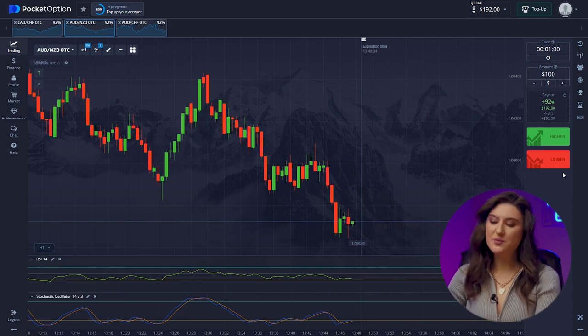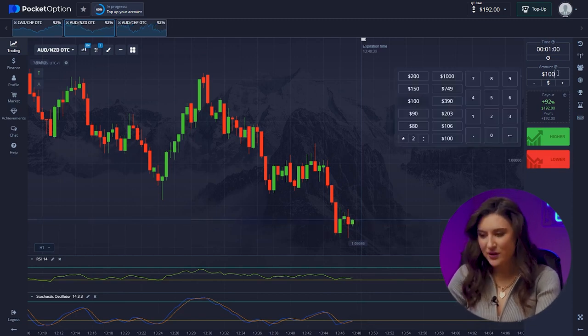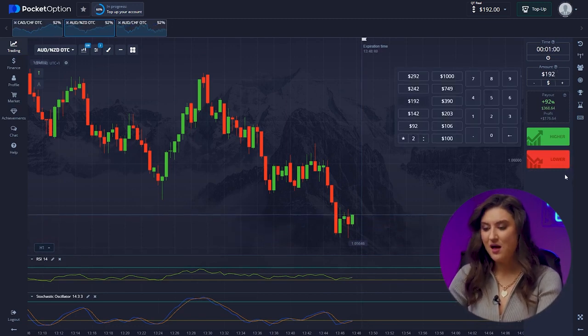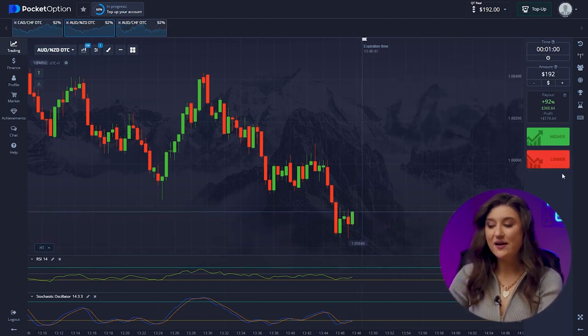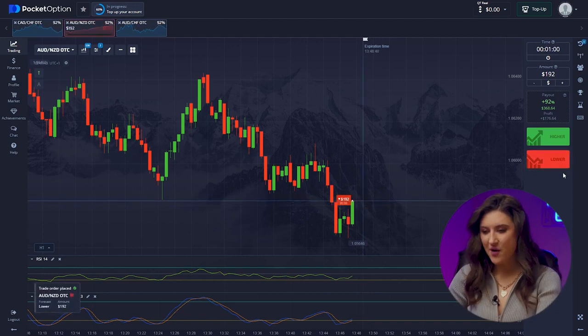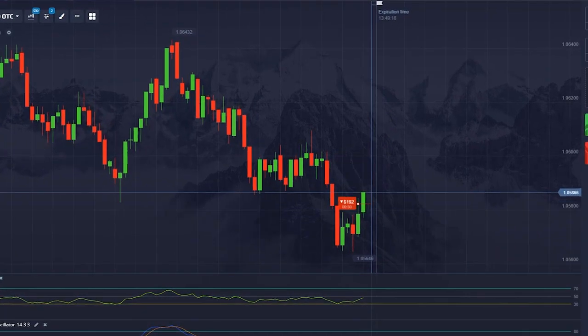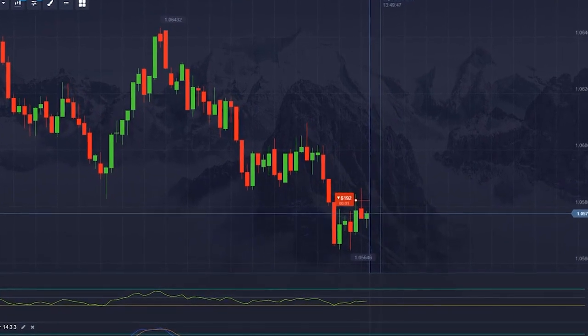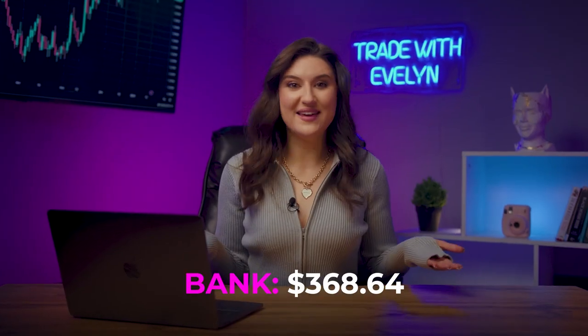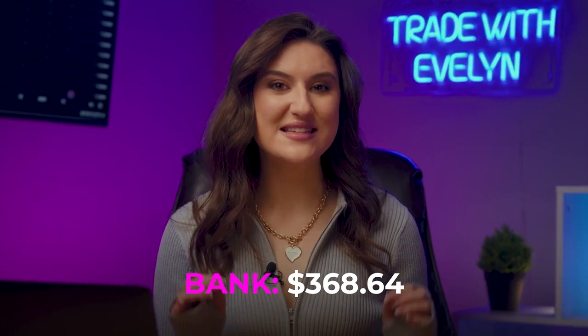Second pair. For a professional trader, it is very important to correctly determine resistance and support levels. On this pair, there was a clear downward reversal from our high and a resistance line, since we are following this trend. Let's click down. Great! We were right again and got $368.